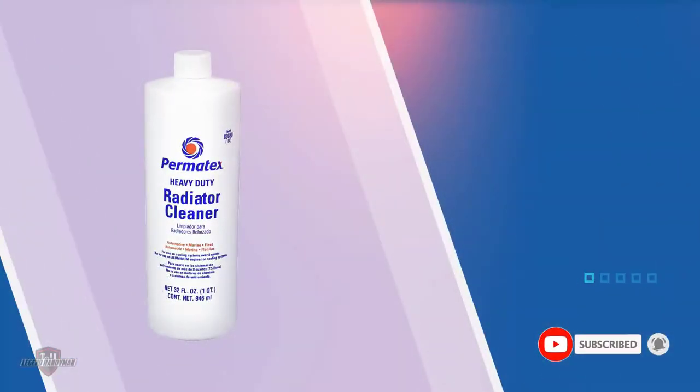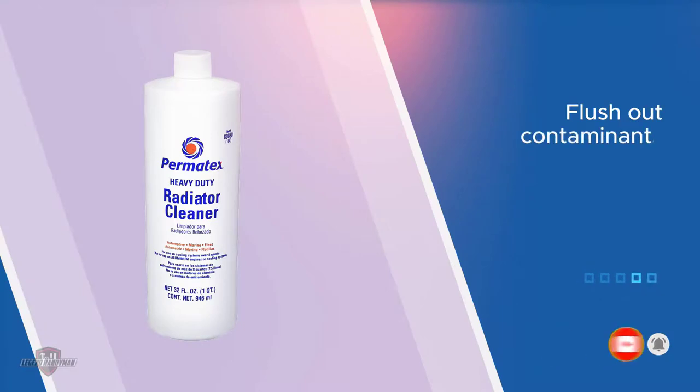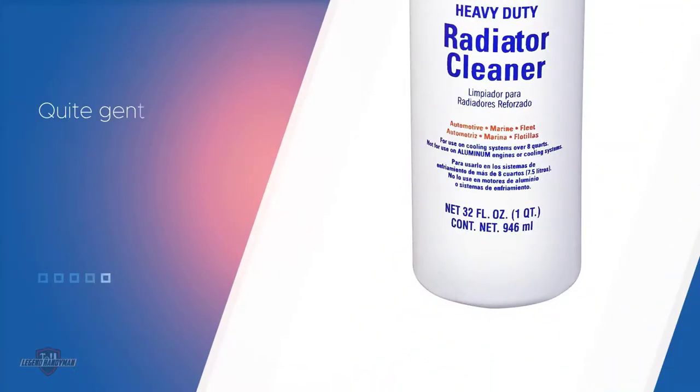Although this flush is a heavy-duty cleaner, it is quite gentle on your car and will not be too abrasive. This flush can be used to remove rust and build up from engines and radiators. It is ideal to clean out boiler tubes, coils, and water jackets.